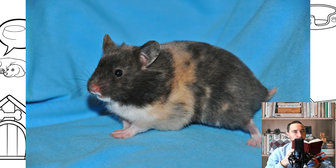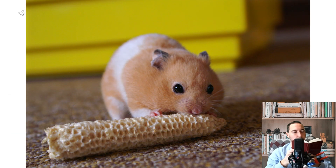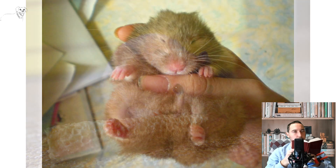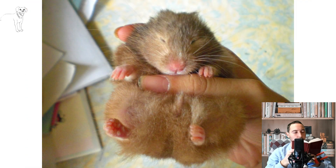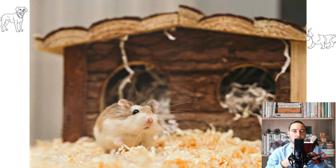For reproduction, the female must be at least 4 months old and the male at least 3 months old. Successful mating requires accurately determining the female's estrus period, which occurs at intervals of 5 days. During this period, the female and male are placed in a separate, very spacious cage. After fertilization, the female bears offspring for 18 days, after which 4 to 15 small hamsters can be born. Before birth, the cage is thoroughly cleaned and the litter completely changed.